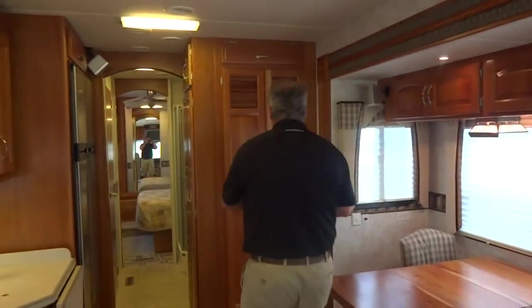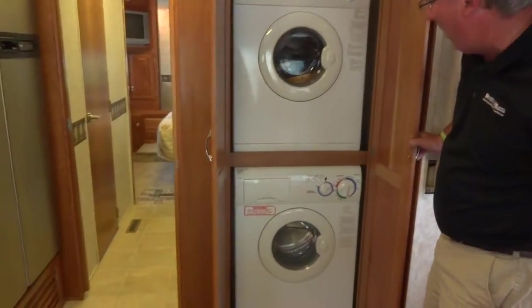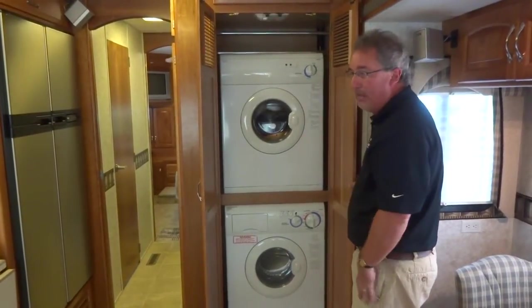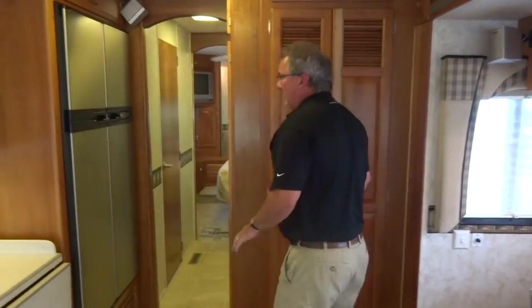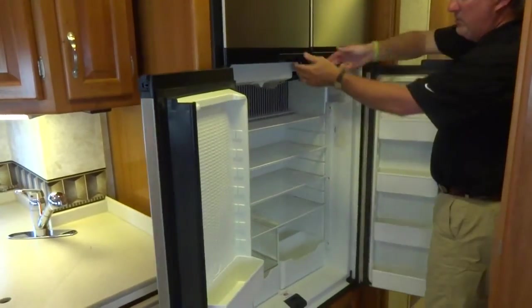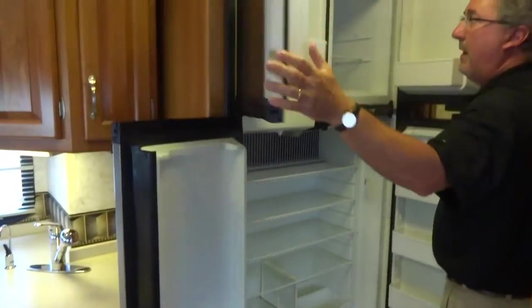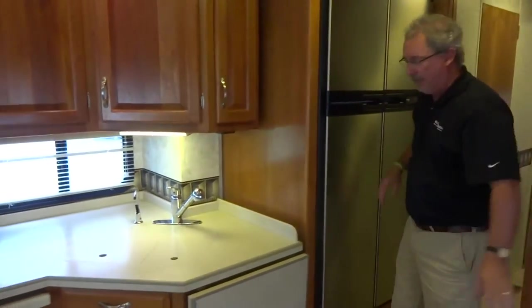Coming back this direction, we have a stackable washer and dryer unit that fits right in the closet. If you didn't want the washer and dryer here, we could take it out and make one big closet. Going into the kitchen, we've got a big side-by-side Norcold refrigerator — you can see the massive amount of storage in there. There's an ice maker up top, so you can keep those cold drinks with ice-cold ice cubes.